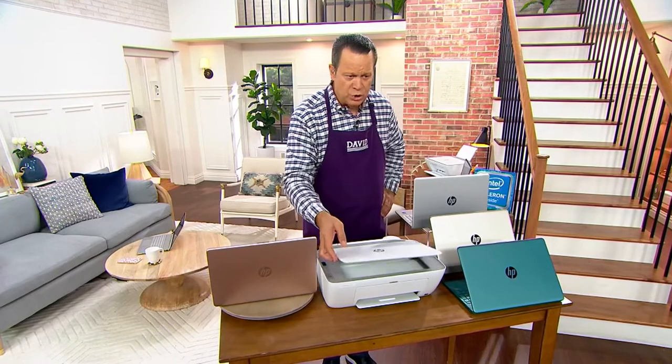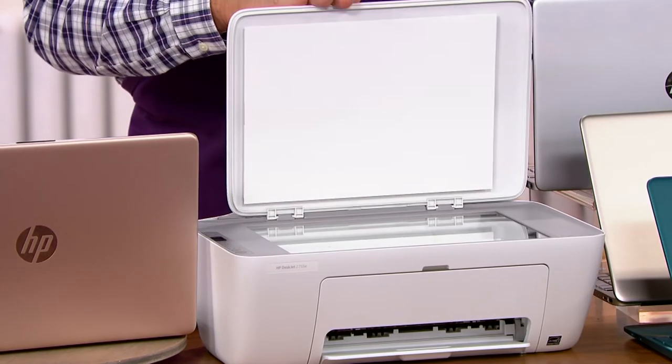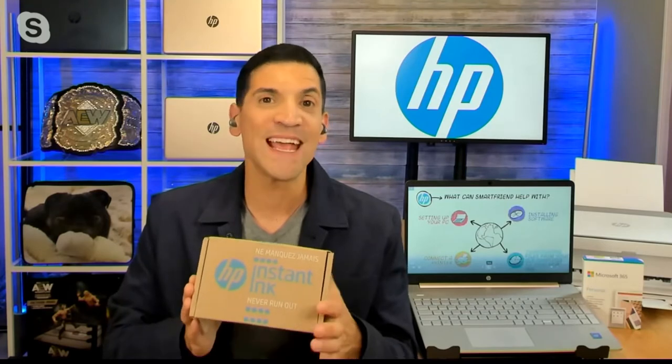Talk to us about that ink, because the ink is something that makes this offer from HP a little different. What we've done is created a program called Instant Ink, and this has revolutionized the way that people print. When you get your computer home, you're going to register your printer, sign up for Instant Ink, and you're going to get six months free. It's a service that allows your printer to communicate with HP, and it'll let us know when it's running low on ink, then automatically send you the ink that you need. You have color and black, and you're going to get the ink way before you need it.